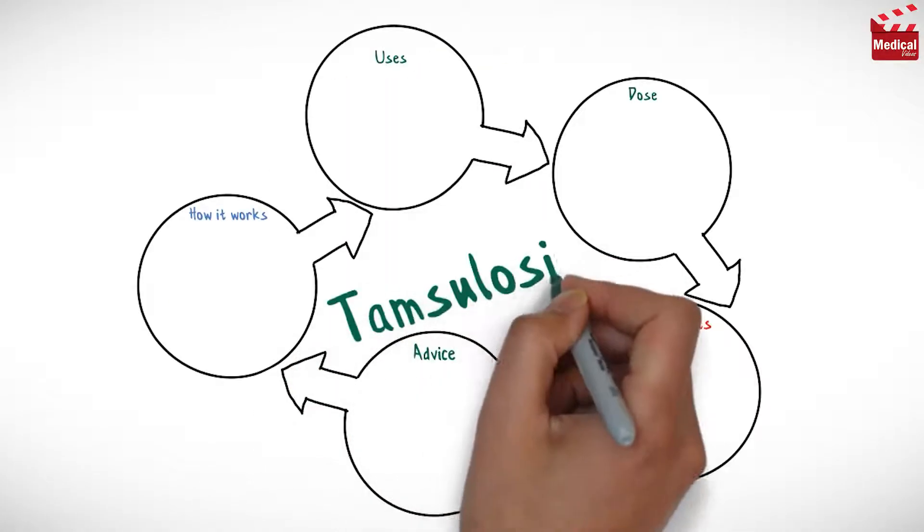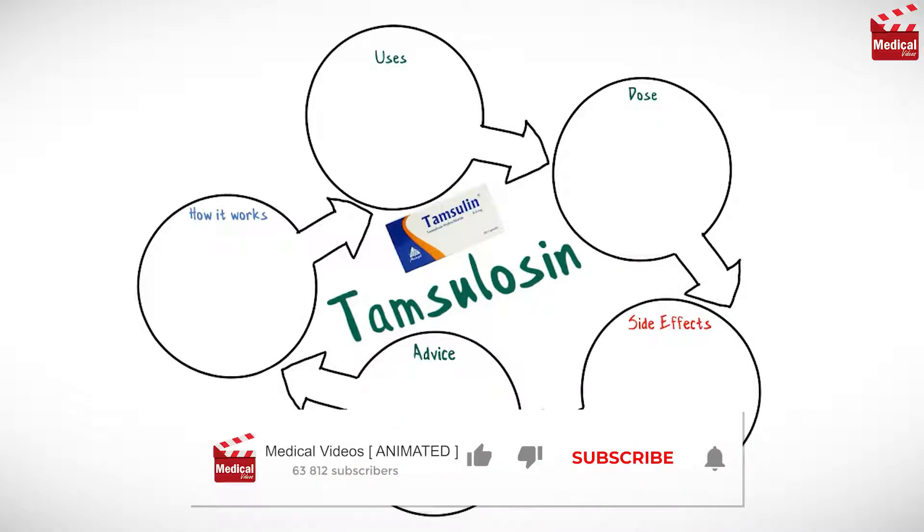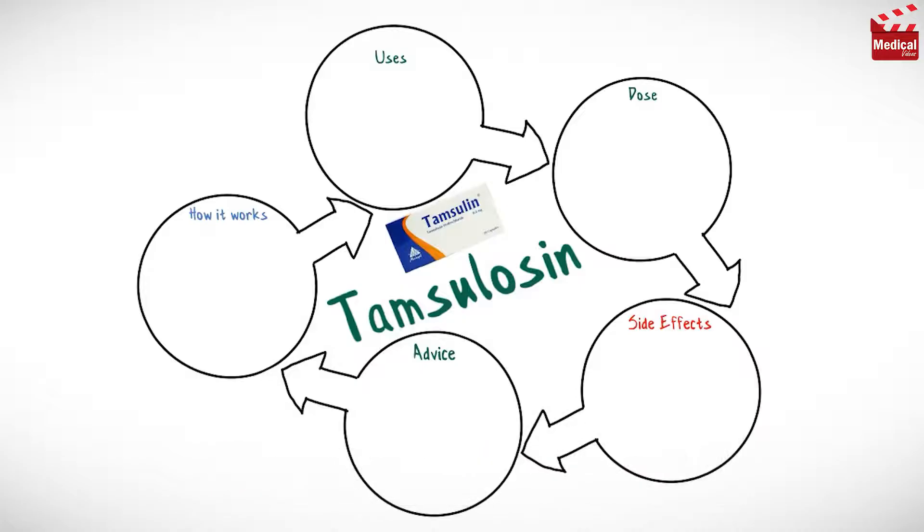In this video we'll briefly discuss what is Tamsulosin and how it works, what it's used for, the dose and side effects, and contraindications and precautions.